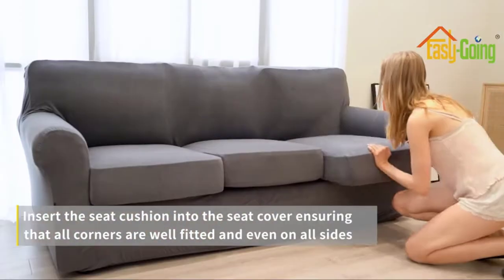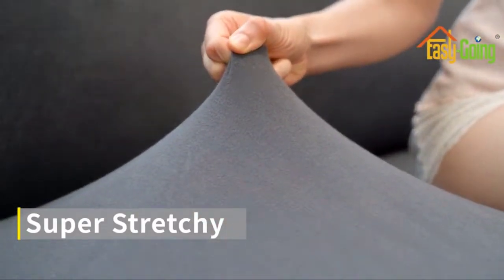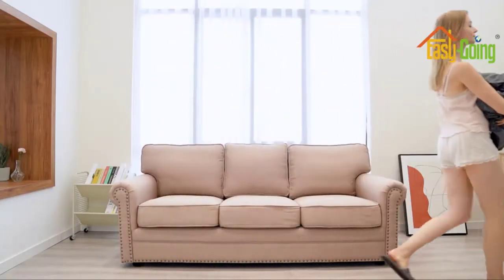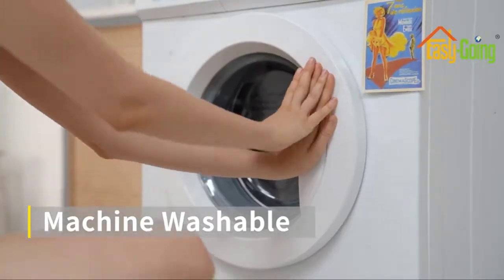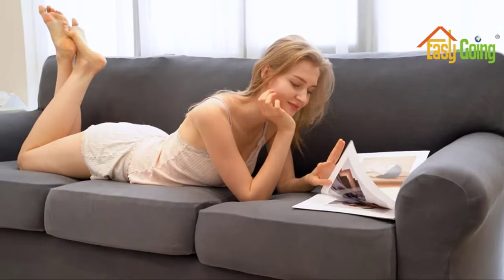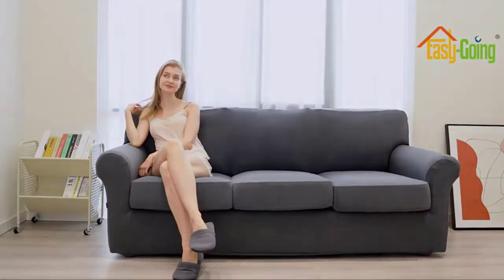Please do not bleach. Do not iron. If you get stains, you only need to clean the dirty piece. Made from premium quality microfiber fleece fabric blended with polyester fabric, it is durable and soft to touch. The four-piece design features three cushion covers and one plain fabric piece that covers the seat and back of your sofa.